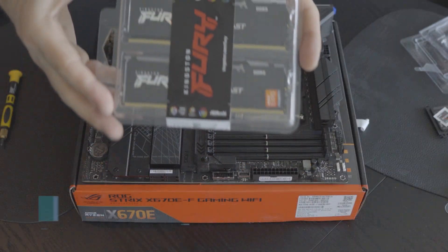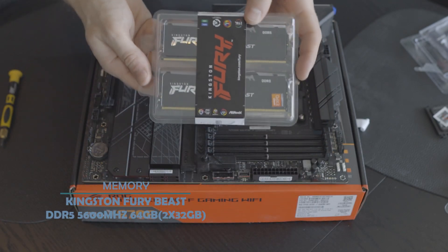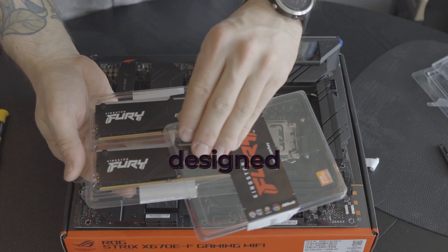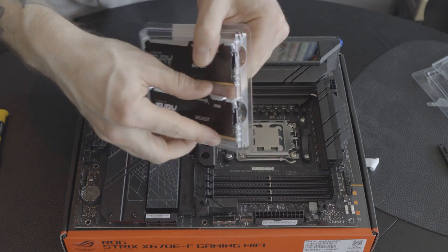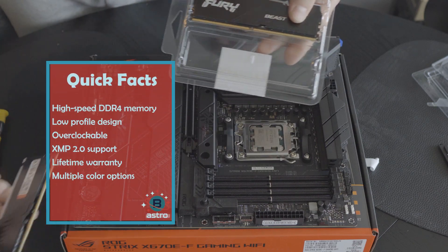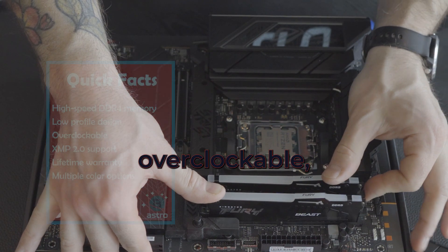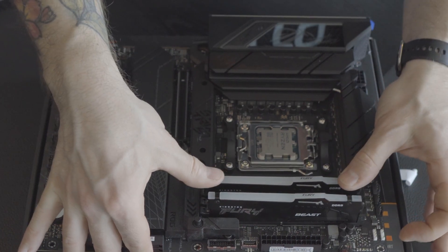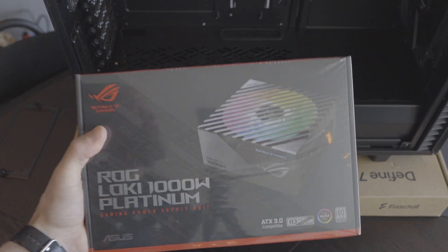Moving on to the RAM, I chose the Kingston Fury 5600MHz 64GB RAM Kit. This is a high-speed RAM kit designed for gaming and other memory-intensive applications. It features a low-profile design, which means it will fit in most cases without an issue. This RAM is also overclockable, so you can squeeze even more performance out of it if you have the skills to do so. However, the RAM is quite expensive compared to other options out there.